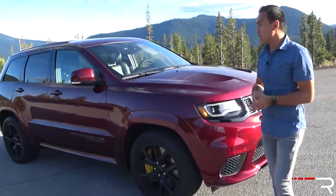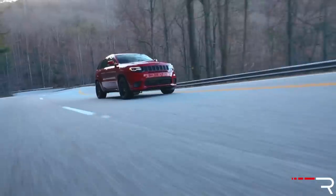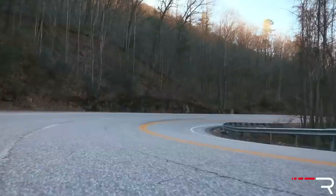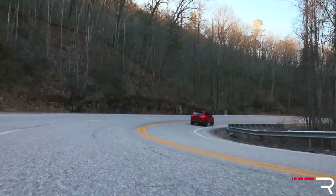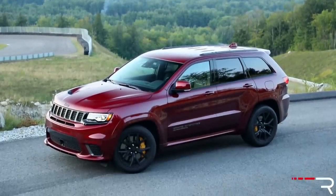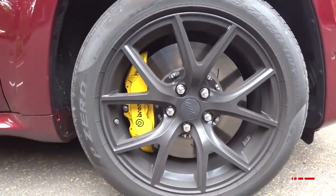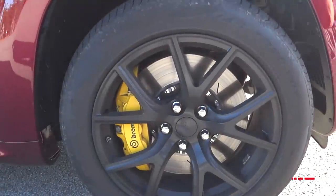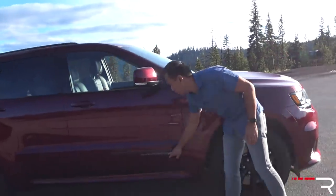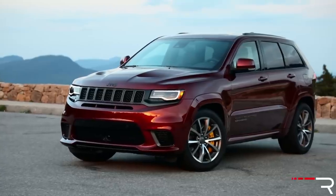Jeep says this is the most performance-oriented vehicle they've ever produced. If you know the Grand Cherokee's platform, this is actually a Mercedes ML underneath — from when Mercedes and Chrysler were still sharing components. You can distinguish the Trackhawk from the sides with the wheels and brakes. This is the only model to get yellow Brembo six-piston calipers with 15.5-inch rotors on 295-wide tires on 20-inch wheels. There's also a Supercharged badge under the Grand Cherokee as a subtle hint.